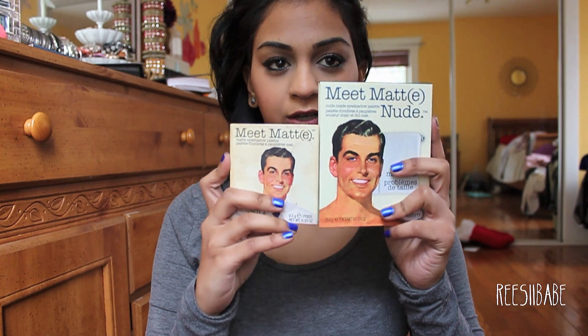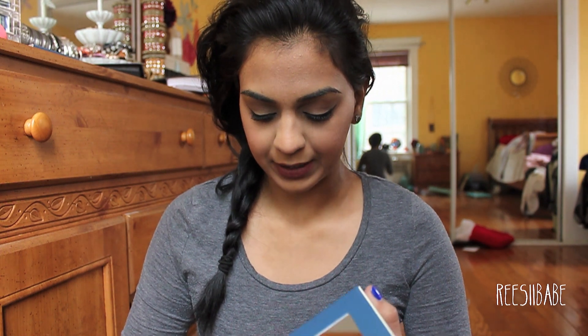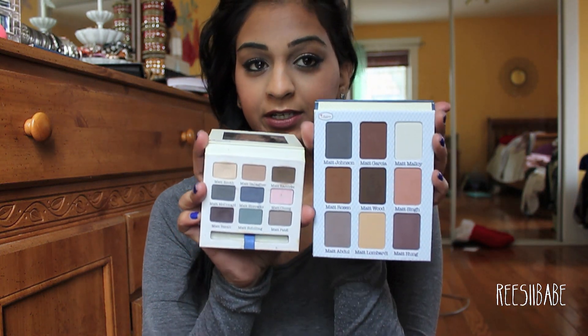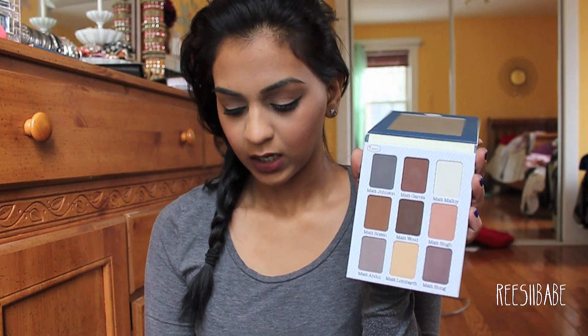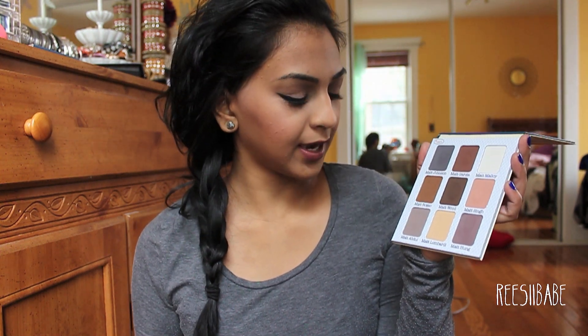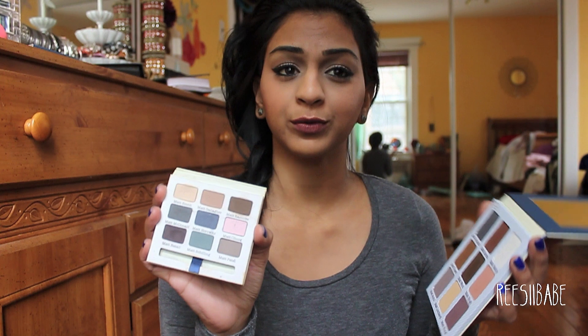Compared, it's really a big difference. So in Meet Matt Nude, it comes with nine different shades that I will be swatching for you guys. But compared to the Meet Matt regular palette, this one is super, super tiny. That's what they look like side by side. I like the Meet Matt Nude because it's more of your nudes that you would need on a daily basis. You have a couple of warm colors, a couple of cool colors in here. As opposed to the Meet Matt regular palette, which has purples, blues, greens, pinks, and then your browns.